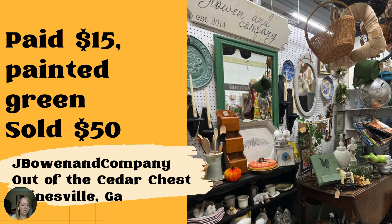Next up is a vendor in Gainesville, Georgia — she goes by J. Bowen and Company at Out of the Cedar Chest in Gainesville. See this green mirror in the background? She sold it for $50, purchased for $15 at a thrift store, and she painted the frame green, which is just such a beautiful color. Sold it for $50 — a pretty easy paint job, really. If you could find the perfect color, great flip on that.